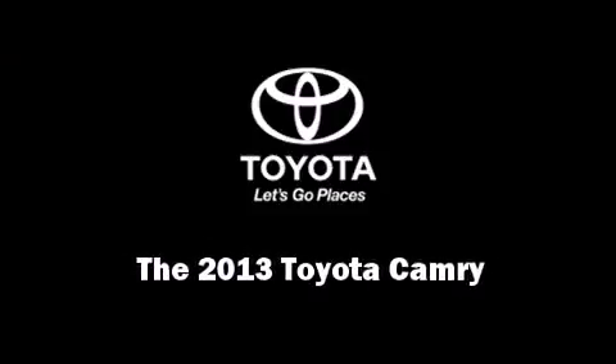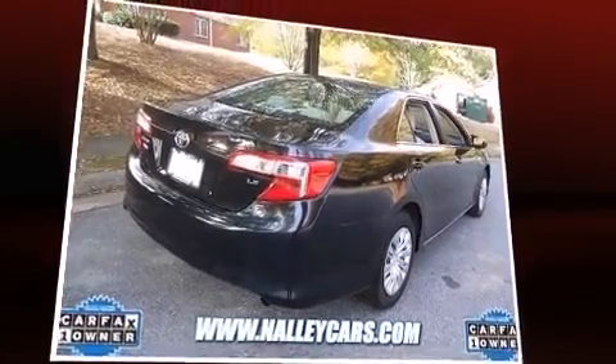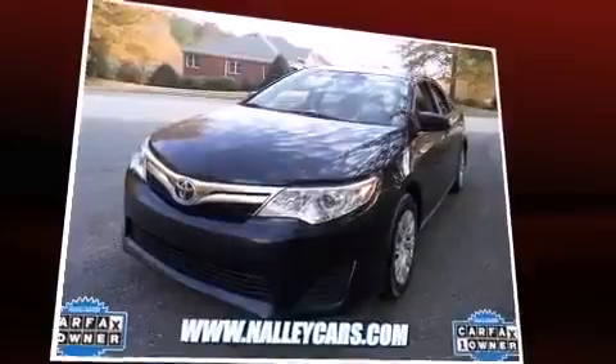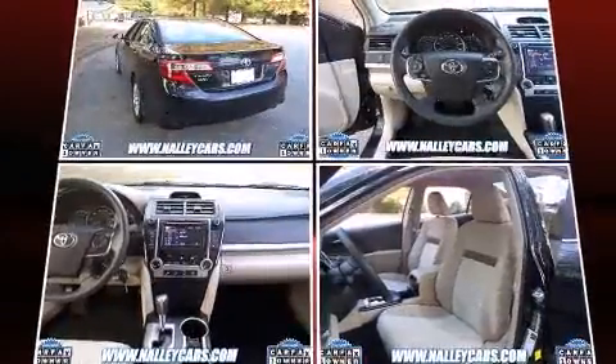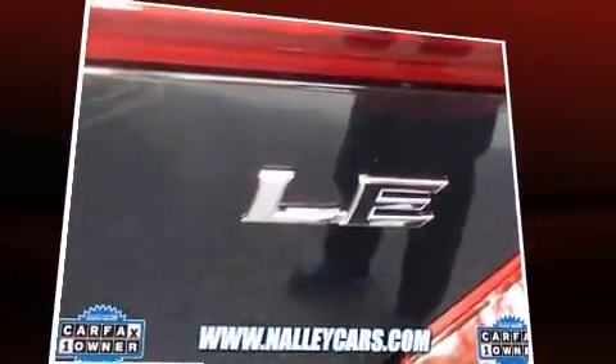Familiarize yourself with the 2013 Toyota Camry. With fewer than 25,000 miles on the odometer, this four-door sedan prioritizes comfort, safety, and convenience. It features an automatic transmission, front-wheel drive, and a 2.5-liter four-cylinder engine.